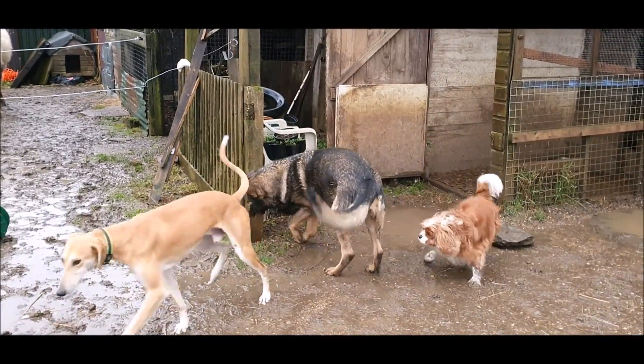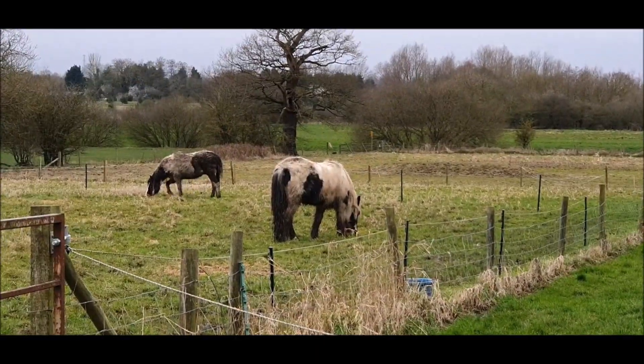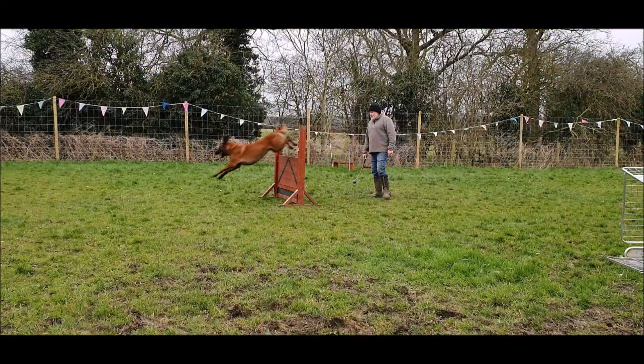Although the field's still not draining properly, it's not rained for a couple of days and I'm putting the horses out again. The daffodils didn't flower last year, so it's nice to see them in bloom.